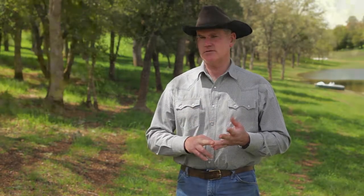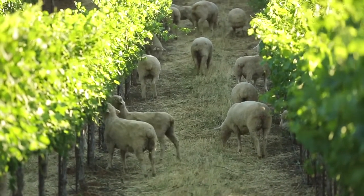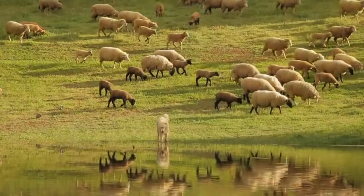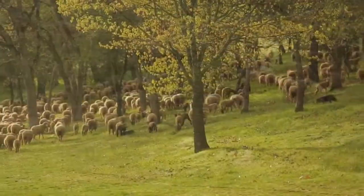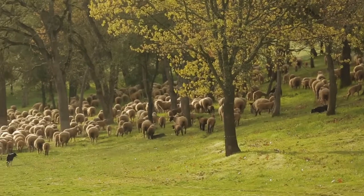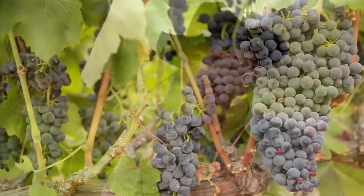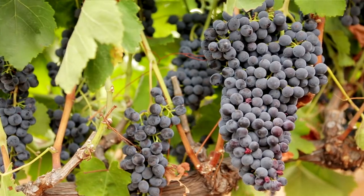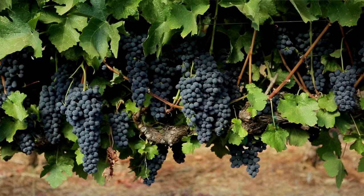We're using them to graze, we're using them to pull leaves, to do shoot thinning, to apply natural fertilizer. We're using them to mow the non-crop areas, thus reducing fire hazard. We use sheep to reduce the cover crop and provide fertility. We use sheep again to remove leaves from the center of the canopy or the fruit zone, providing more light intensity, and for our red grapes, fewer green flavors.